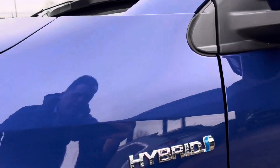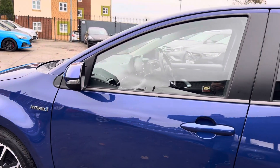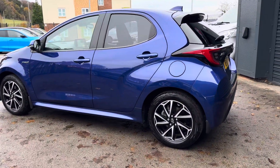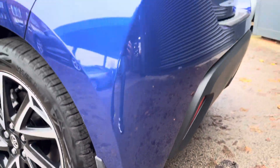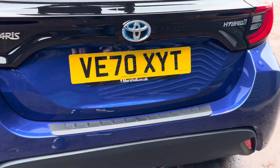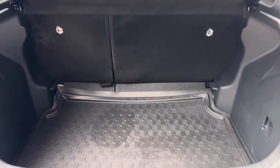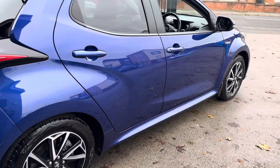It's got Toyota's awesome self-charging hybrid technology and the customer has obviously cared for the vehicle. They've purchased a Toyota protection pack which gives you the mud flaps, the boot bumper protector, load area protector and the boot protector. So it's in excellent condition.